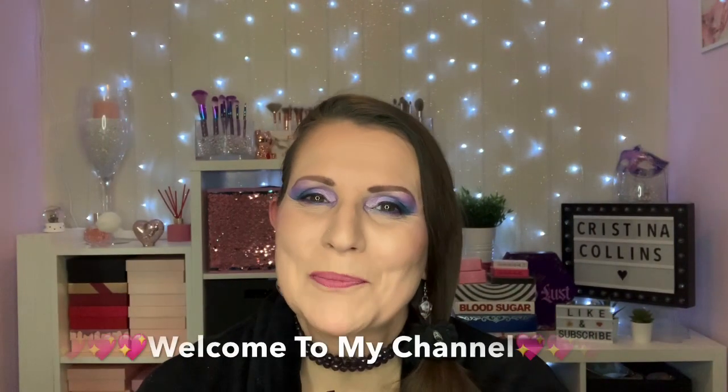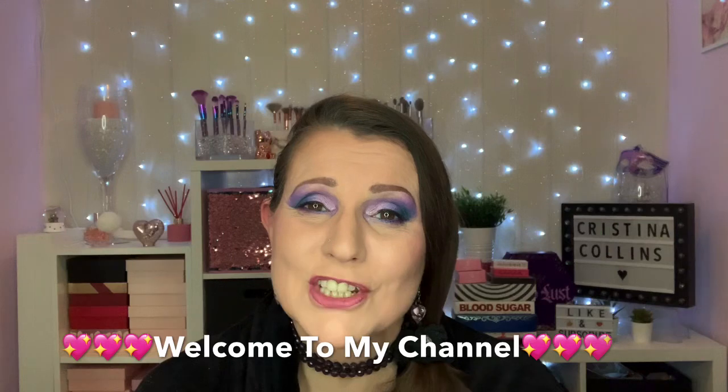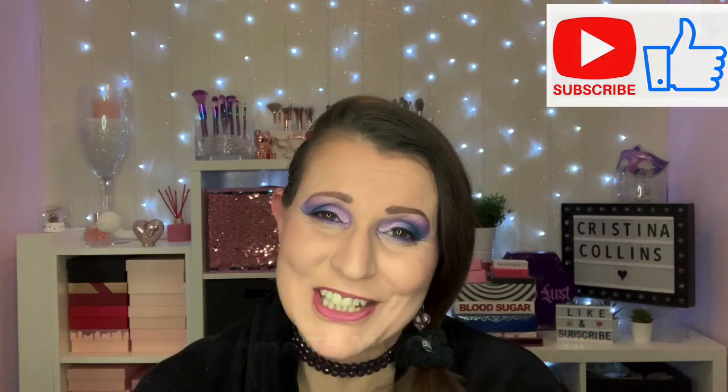Hi guys, welcome or welcome back to my channel. Thank you so much for stopping by. My name is Chrissy and today I'm going to be doing a collaboration with Charmed Wench. We're both going to be using the Bloodlust palette. If you'd like to know how I got the look, please stay tuned. Today's video I am really, really excited for — it's going to be a collaboration between myself and Marie, whose handle is Charmed Wench.